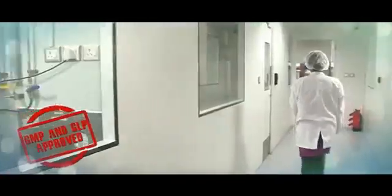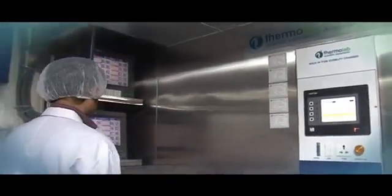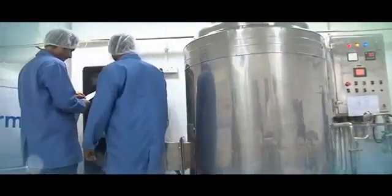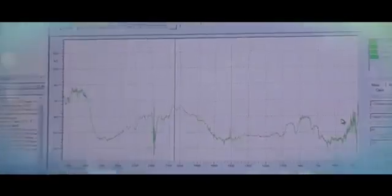Thermolab Analyticals follows all GMP and GLP guidelines and has trained and competent analysts. Thermolab Analyticals also has fully equipped facilities to meet all the ICH conditions of storage and analysis.